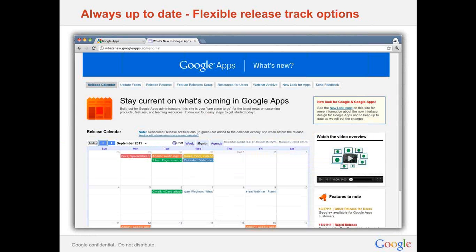There are also flexible release track options for updates. One of the best things about apps that run on the web is getting new features as soon as they're ready, but some organizations like to have more advanced notice to prepare users or support staff. Google Apps offers two release tracks: a rapid release track and a scheduled release track, and you can choose which pace is right for you. You can see all features on the release calendar at whatsnew.googleapps.com.